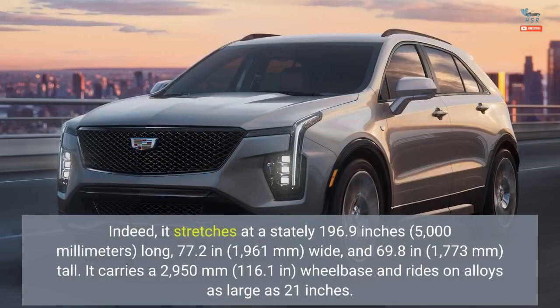Indeed, it stretches at a stately 196.9 inches (5,000 millimeters) long, 77.2 inches (1,961 millimeters) wide, and 69.8 inches (1,773 millimeters) tall. It carries a 2,950 millimeter (116.1 inch) wheelbase and rides on alloys as large as 21 inches.